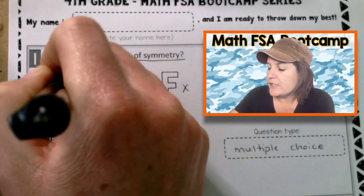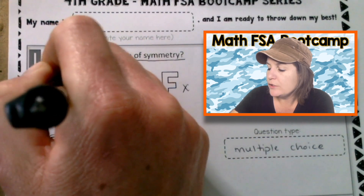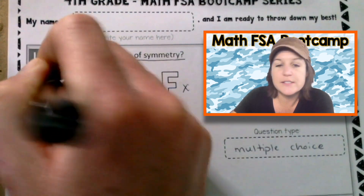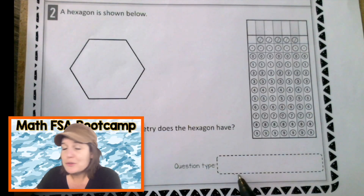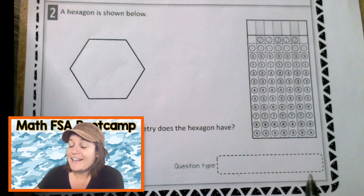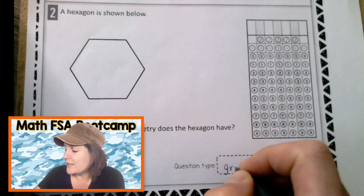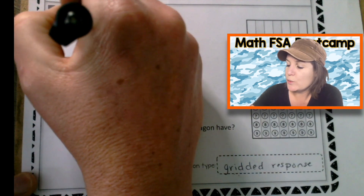Bubble it in. Don't take too long to bubble it in, but make sure it's dark. You know all this by now — we've been practicing for 28 episodes. Number two. Question type: I see a grid, so what kind of question is this? It is a gridded response. This says: a hexagon is shown below.